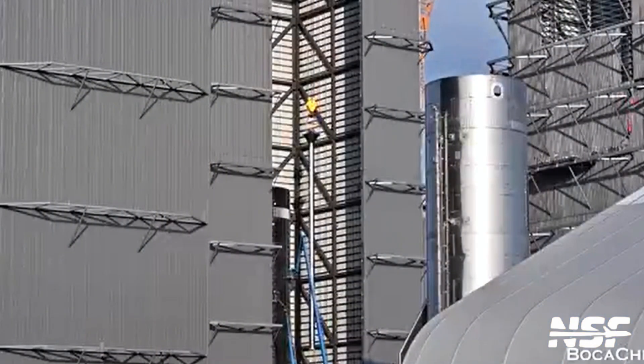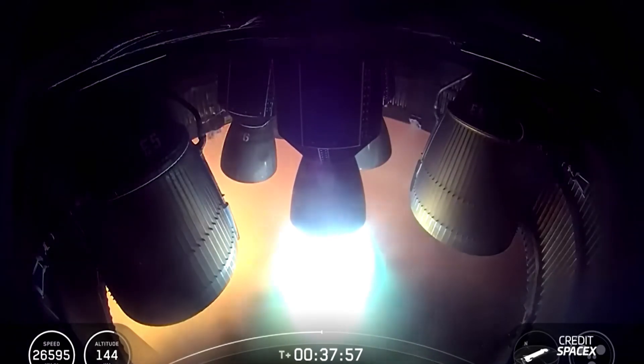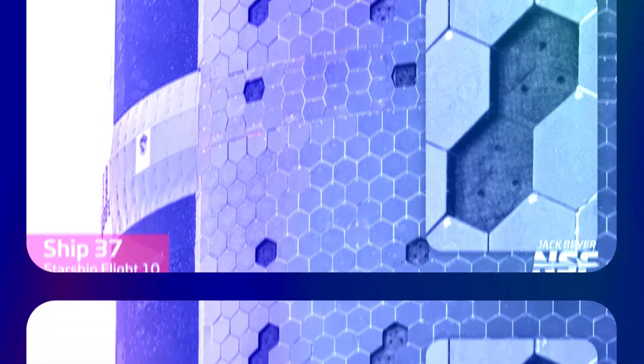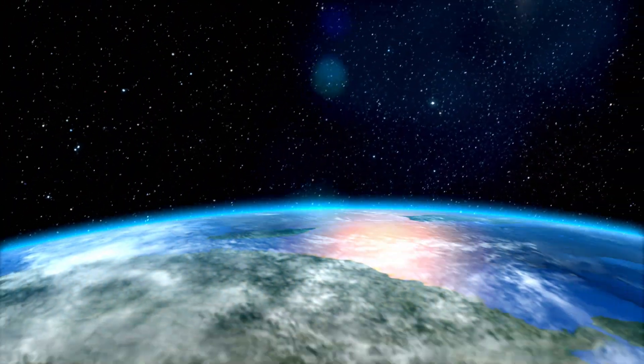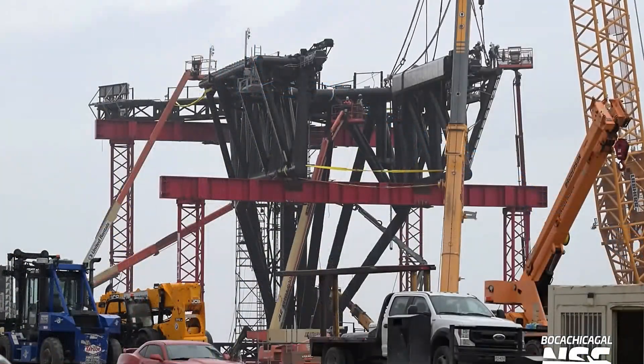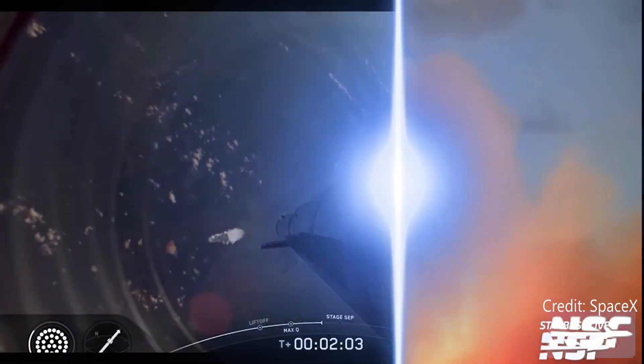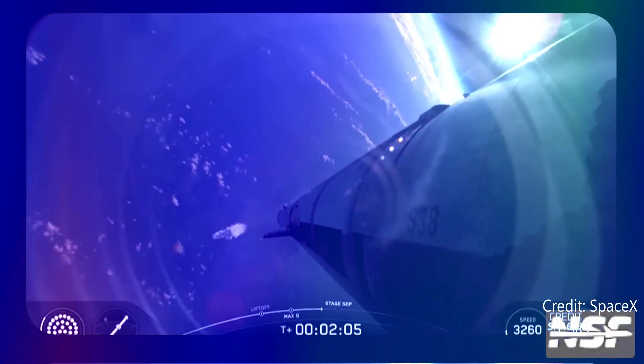Ship 39, the Starship upper stage Block III, carries 6 Raptors — 3 sea level, 3 vacuum — with a heat shield featuring ablative tiles with a new underlayer and a payload capacity of 100 tons to low Earth orbit, plus structural tweaks for catch compatibility. The goal of Flight 12: launch, separate, survive re-entry, and land — or at least simulate the conditions for a future catch.